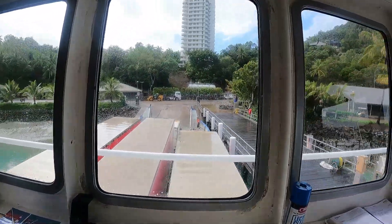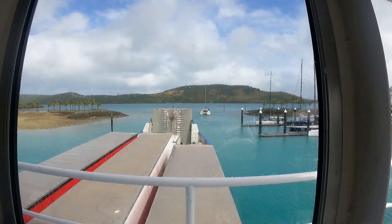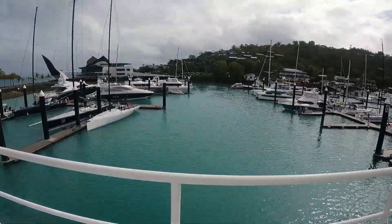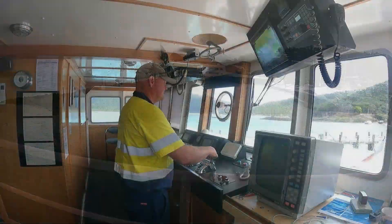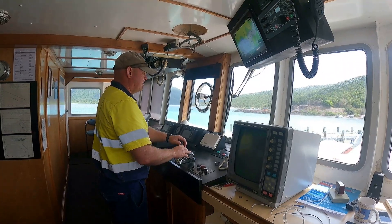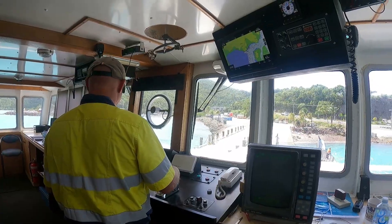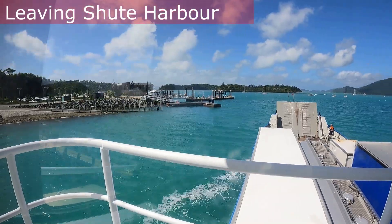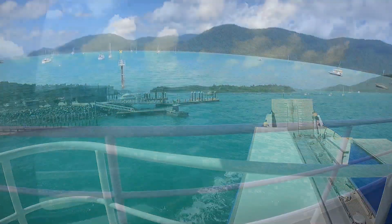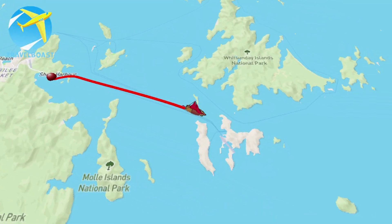After offloading and reloading the barge at the island, it's time to turn around and head back to Shute Harbour. The barge goes nine knots, and the passage between the island and the mainland is just over an hour long. Then it's a quick turnaround — offloading and reloading the barge at Shute Harbour — and then it's back out to the island again. The roughest part of the journey is in the Whitsunday Passage.